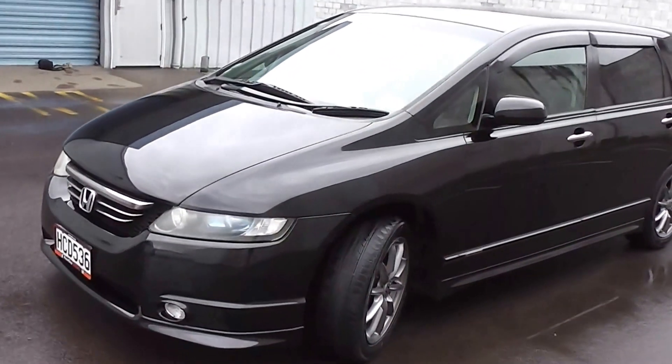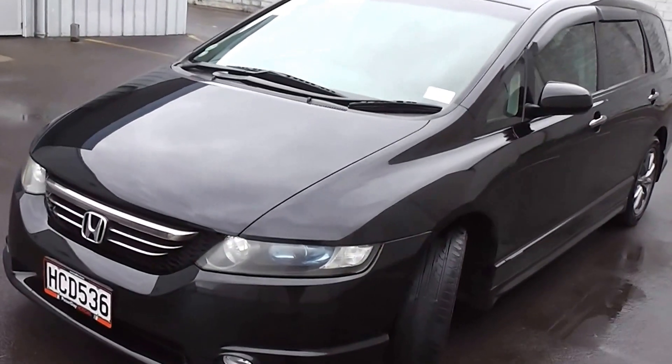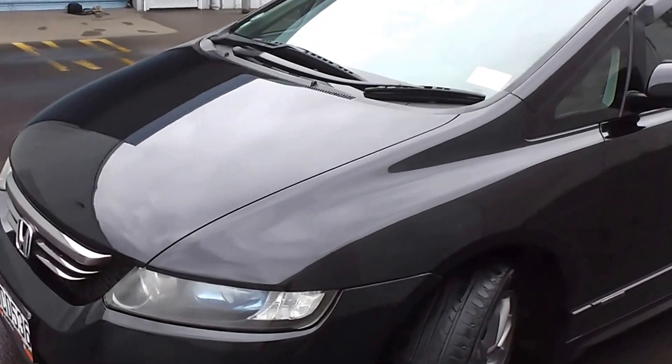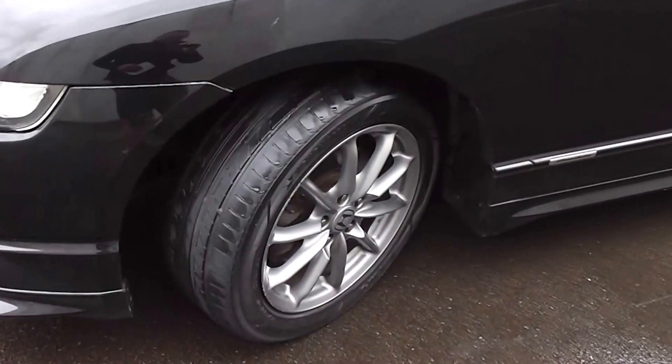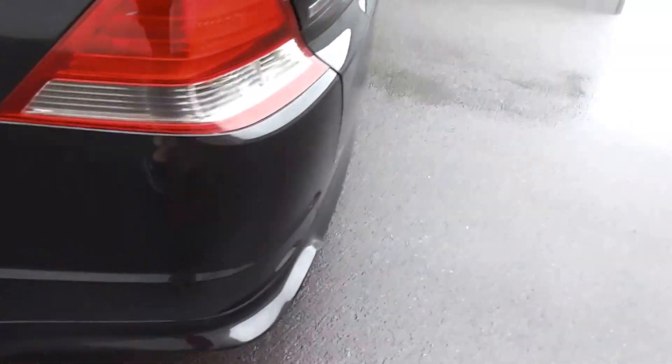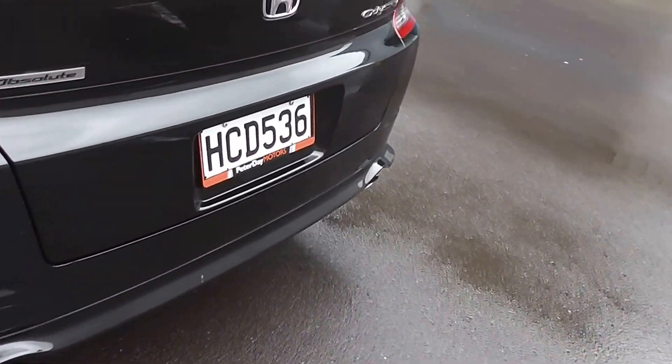That's a 65-litre fuel tank and it's got a fuel star rating of three and a half stars, which equates to 9.1 litres per 100 k's travelled. That's on a set of factory 17-inch alloy wheels. That's the factory side skirt along the sill there — it flows all the way through to the back bumper, finishing it off nicely.